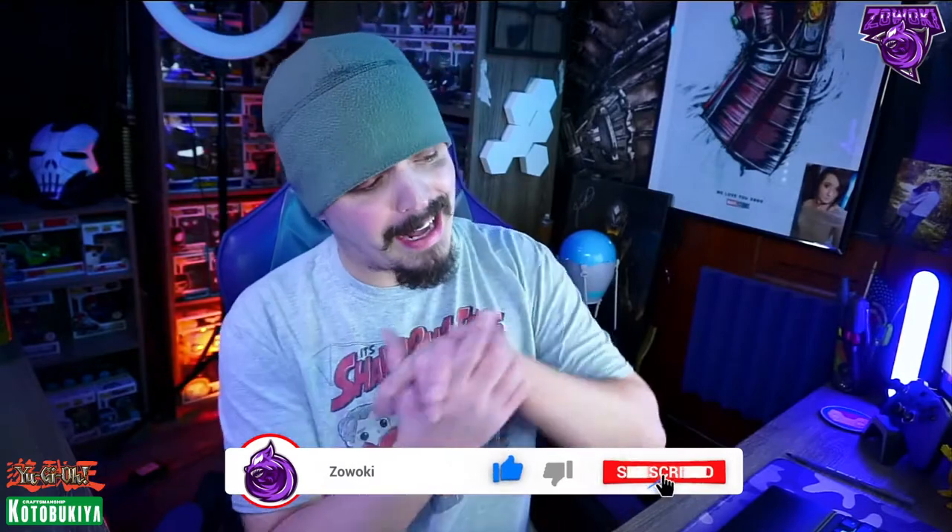If you guys are new to my channel or returning and haven't subscribed yet, make sure you smash that subscribe button down below and turn on notifications by hitting the bell icon. When I post videos like this one you'll get that notification. Thank you so much for the support — we just surpassed 8,000 subscribers and we're about to hit 8,300. I read every single comment and reply to most positive ones.